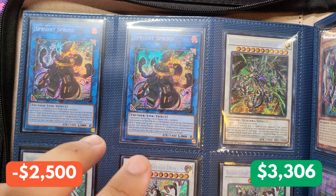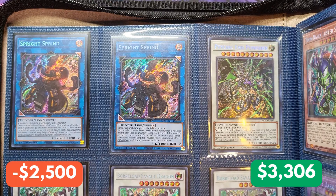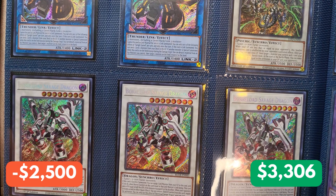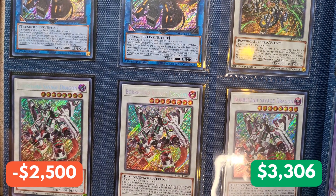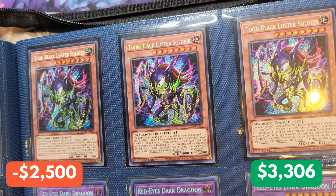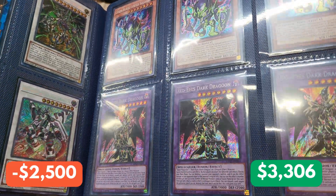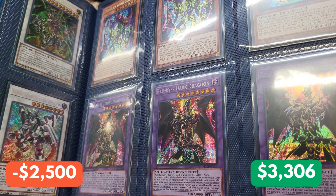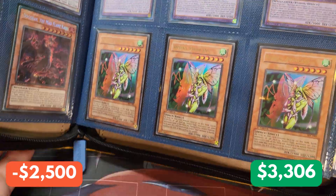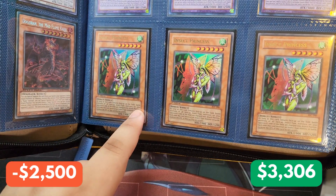On to the next page, we have a pair of Spright Sprind from Darkwing Blast. We have Psychic Punisher from Dimension Force. And down here, we have a playset of Secret Rare Boral Lord Savage Dragons from Battles of Legend: Crystal Revenge. We also have the Mad Flame Kaiju. Continuing with Battles of Legend: Crystal Revenge, we have a Toon Black Luster Soldier playset. Down here, we have three Red-Eyes Dark Dragoon Prismatic Rares from the 2022 tins. And down here we have Insect Princess, a first edition from Invasion of Chaos.